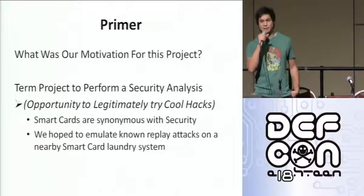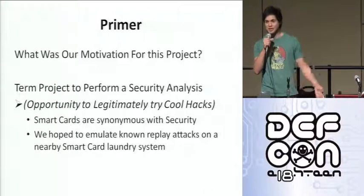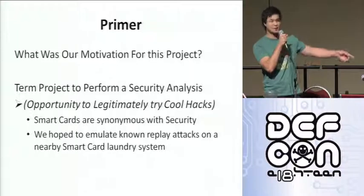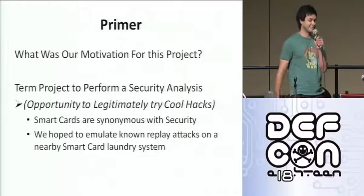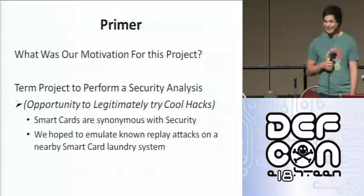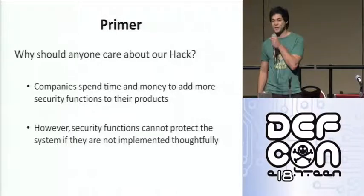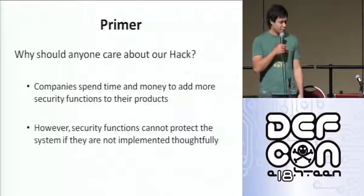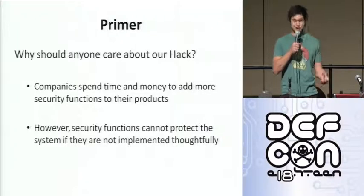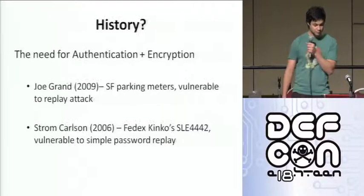Our motivation for this project: basically for our class, we had to do a term project, which was a security analysis on some sort of secure system. We thought it was just an opportunity to try out some cool hacks. John was a resident at UBC, so it was beneficial to him to get access to this system. Why should you care about our hack? Well, companies spend a lot of money and time to secure their systems, and basically this system has a lot of security features that they advertise — if you're able to get around those, then they don't mean much.